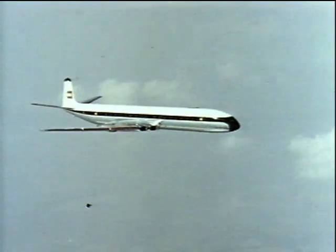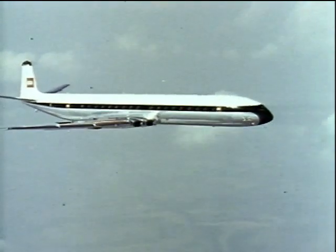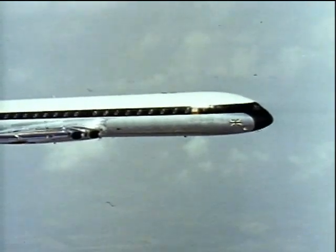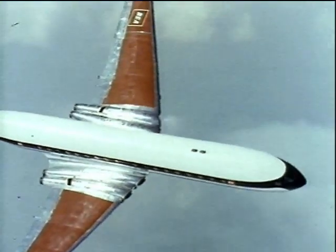Let's go upstairs and get alongside the Comet in the air — this is one advantage of seeing Farnborough on film. Wearing the colorful new livery of British European Airways, it will start operating early in 1960. The standard Comet 4 is already in service with BOAC and other airlines.